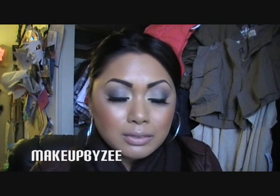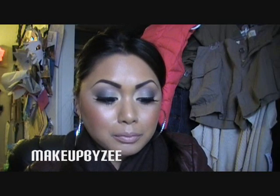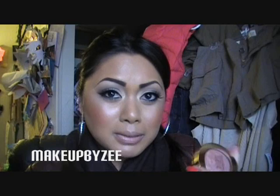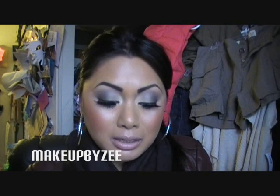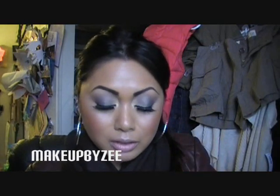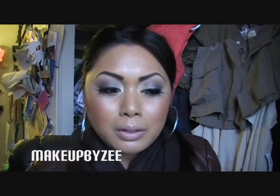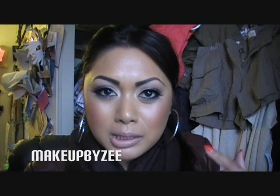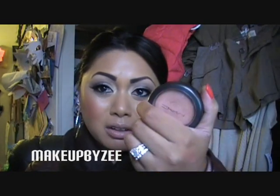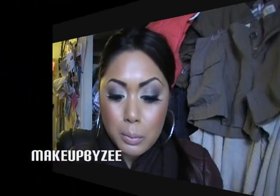If you come across these Milani baked blushes at your Walgreens, I would definitely pick one up — especially if you like baked blushes, MSFs, or anything baked. I love baked makeup on my skin; it doesn't irritate it or leave little bumps like it does for some people. And when you think about it, it's half the cost of a MAC one, so I thought those were pretty cool.